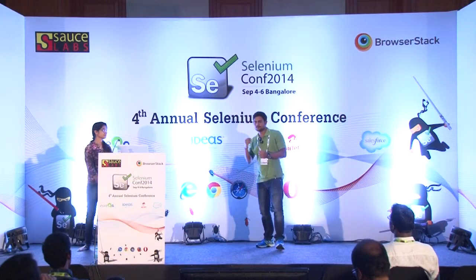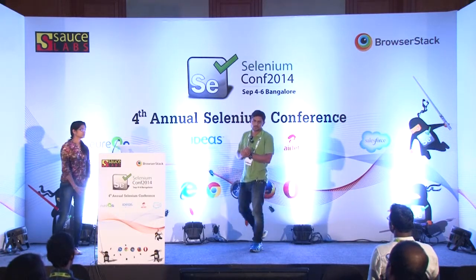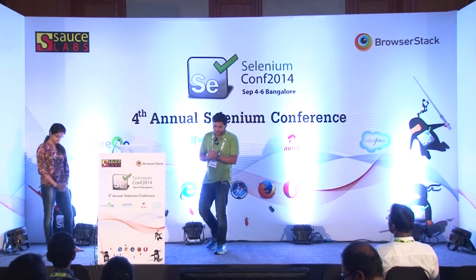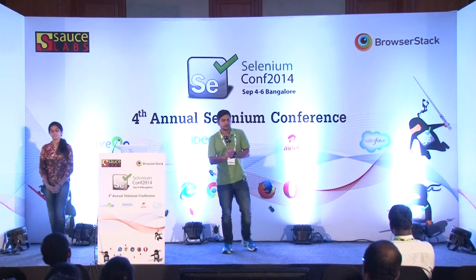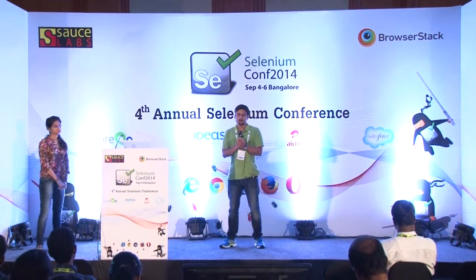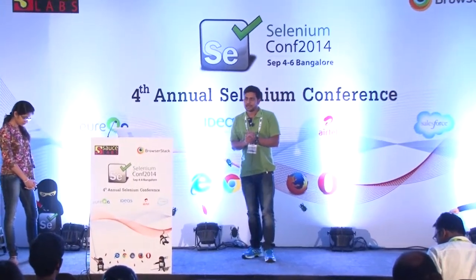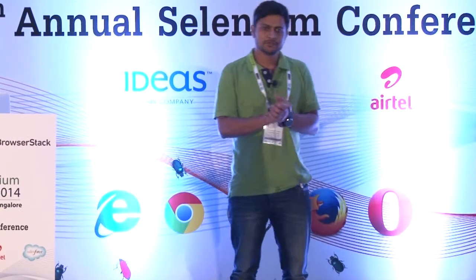My name is Sushant, and I have my colleague Nikita with me. We are working as QA analysts with ThoughtWorks India. Today, as part of this case study, we're going to tell you a story — a story of remote enablement, wherein we're going to talk about how we transformed a forbidden land into a land of opportunities by pushing a team of QAs to adopt open source.